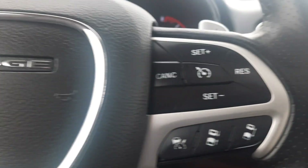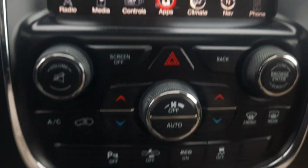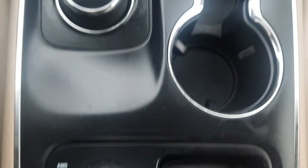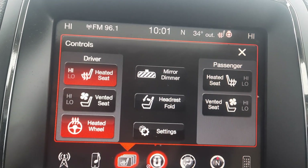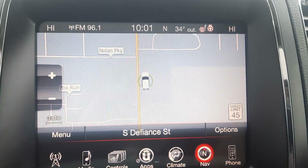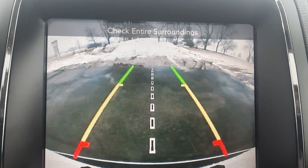Menu controls, adaptive cruise control, center stack. Got heated and cooled front seats, heated steering wheel, navigation, and backup camera.